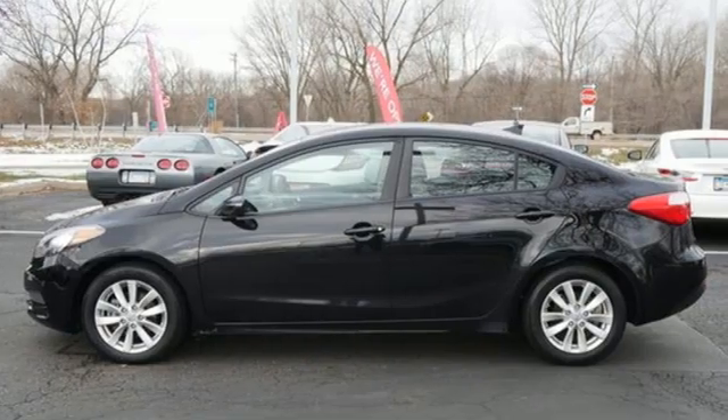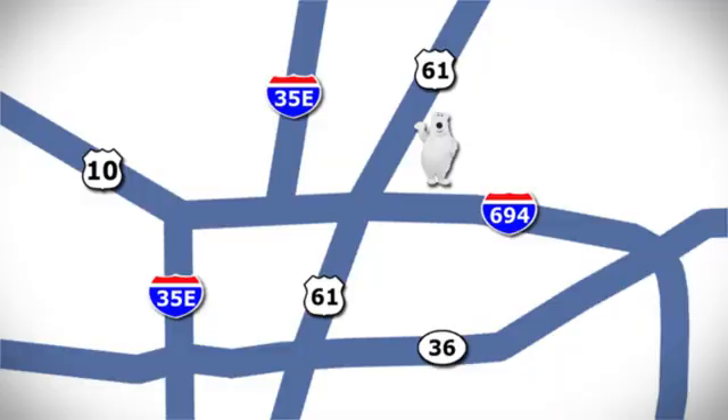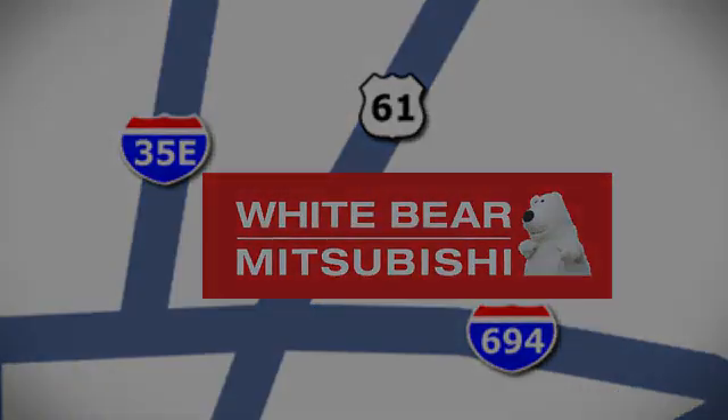Step into a Kia and be surprised. Take it for a test drive today. We're conveniently located at 3400 Highway 61 North in White Bear Lake, Minnesota.